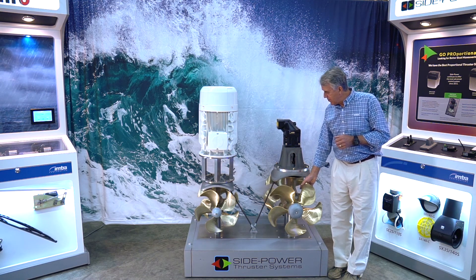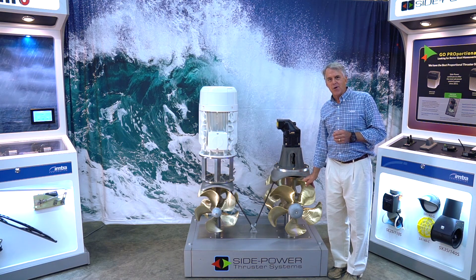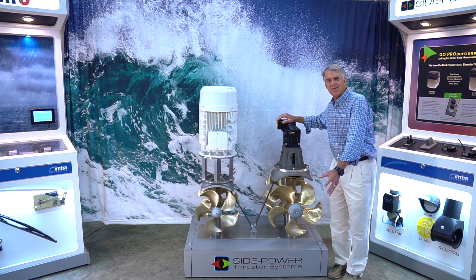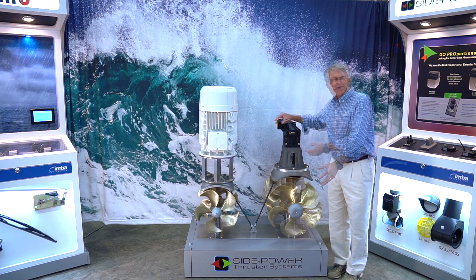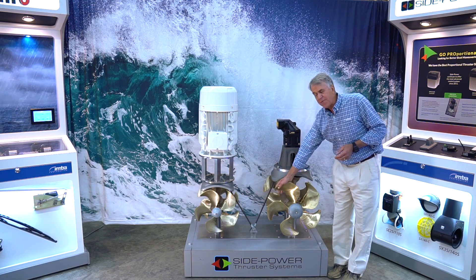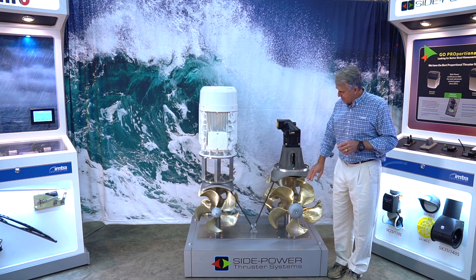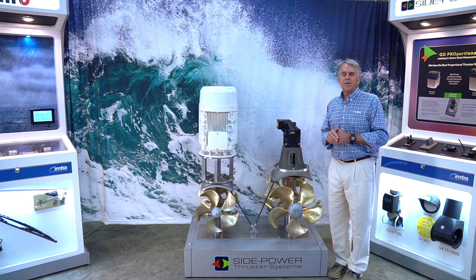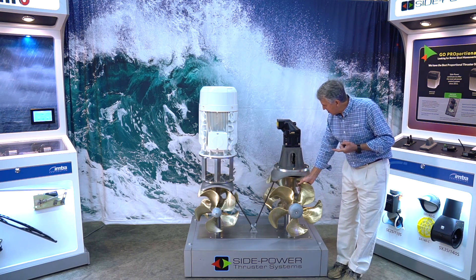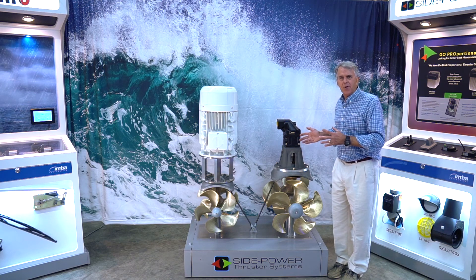The Side Power thrusters are the most efficient on the market. In other words, for every amount of power you put into the motor, you get more thrust out than any other manufacturer. Side Power thrusters are very powerful and efficient. One reason is the design of the props — it's a five-blade Q prop. They have very low noise and are counter-rotating in most sizes, so you get equal thrust in both directions.